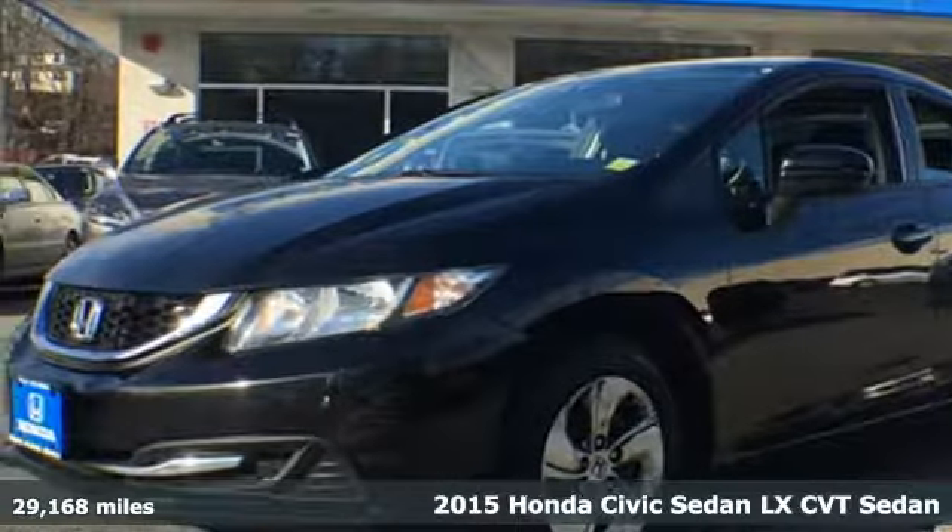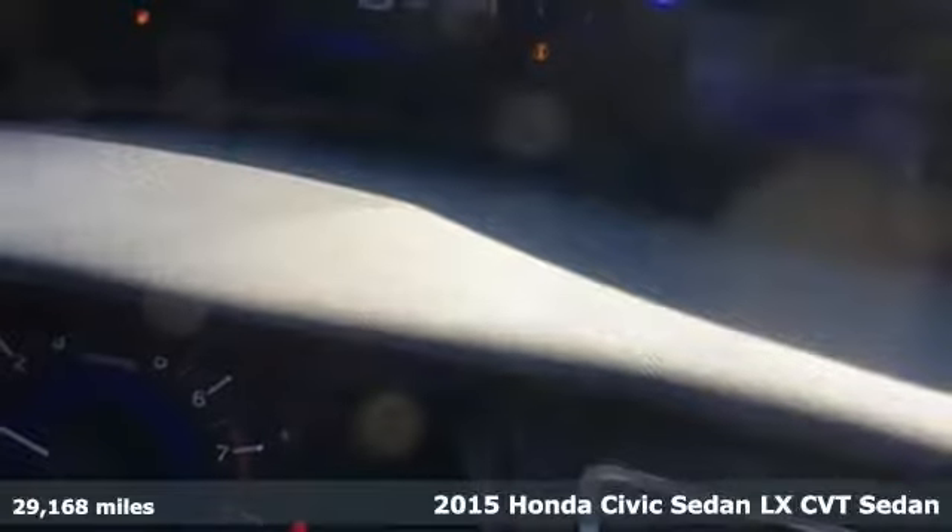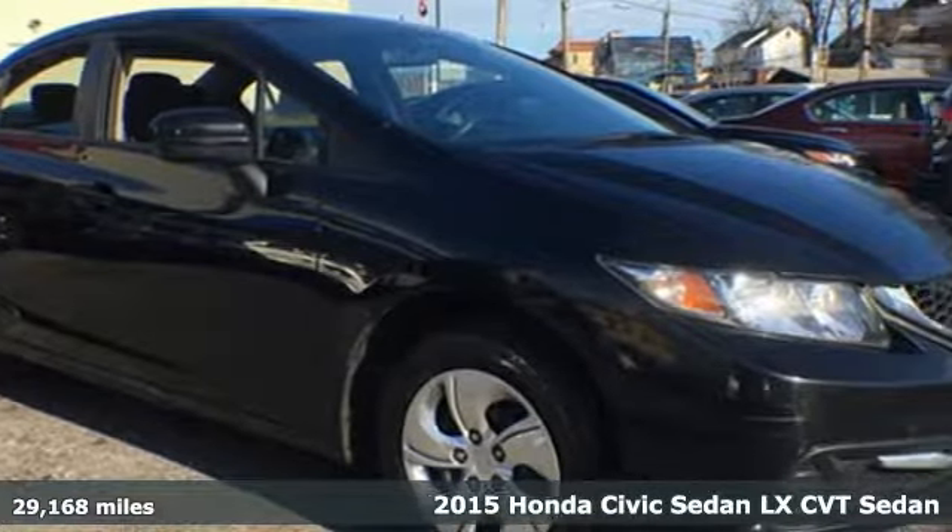It's a 2015 Honda Civic Sedan. Every Honda is designed with the driver in mind. And get ready for an impressive combination of features,